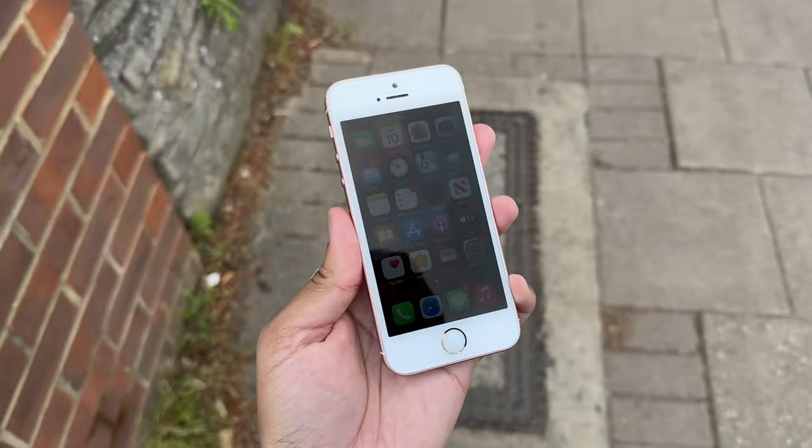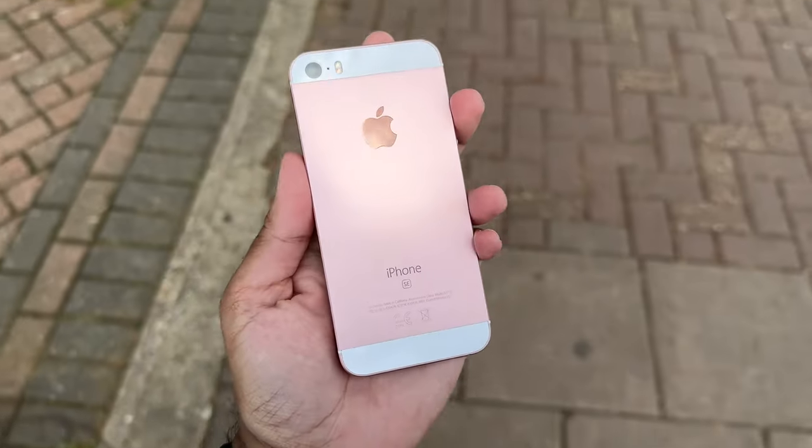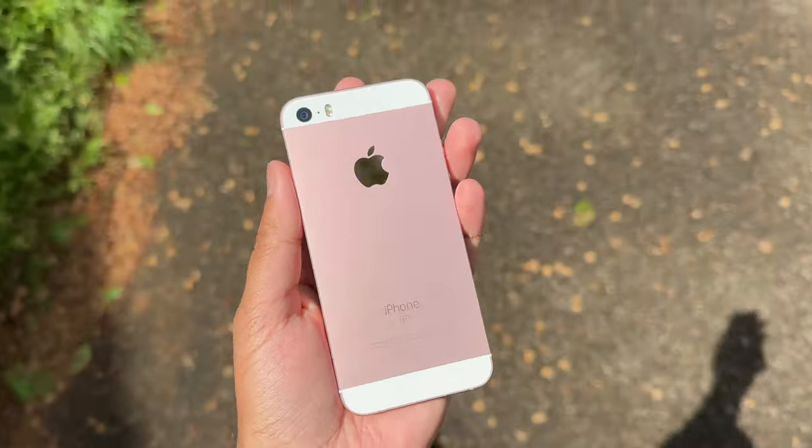I was going through a closet full of old tech products and found the original iPhone SE. This phone is special to me because it started my love for iOS — it was one of the first iPhones I ever used. I thought: now that it's lost support and become super cheap, should you still consider it as a secondary or backup iPhone? Spoiler alert: surprisingly good.